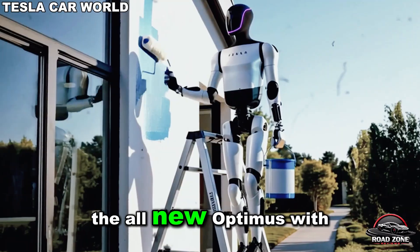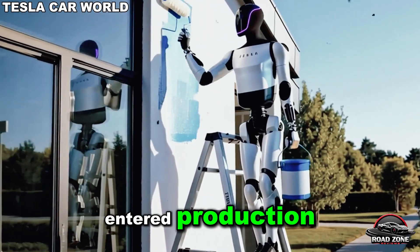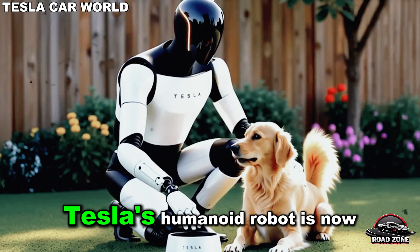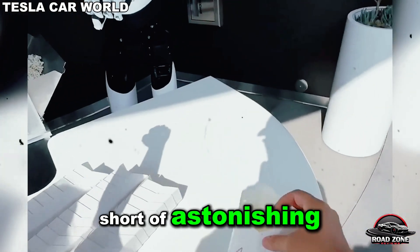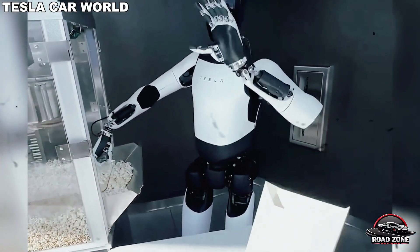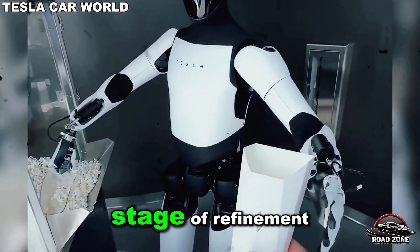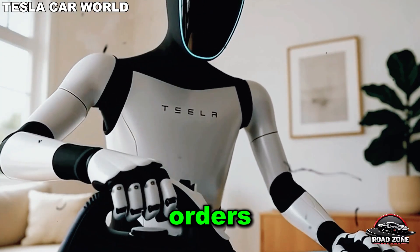The all-new Optimus, with its 22 degrees of freedom hand and forearm, has officially entered production. Tesla's humanoid robot is now evolving into its third generation with upgrades that are nothing short of astonishing. The recent grand opening of the Tesla Diner provided the clearest evidence yet that Optimus is moving into its final stage of refinement before rolling out to customers — or more precisely, before millions begin placing pre-orders.